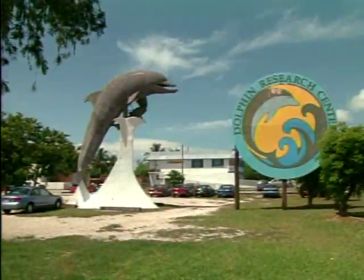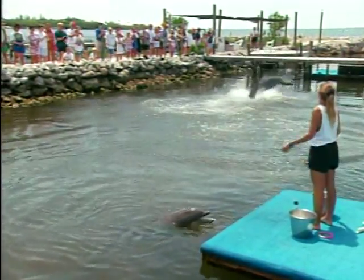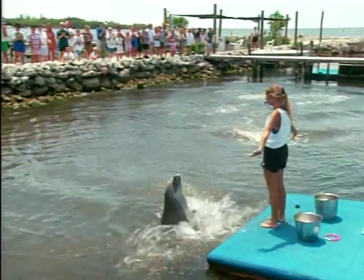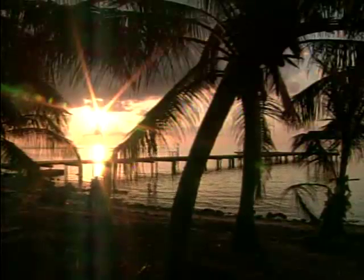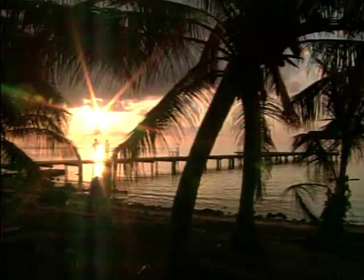For instance, the Dolphin Research Center is a regular stop. Pigeon Key — rich in history, and with every young camper, creating a new legacy.